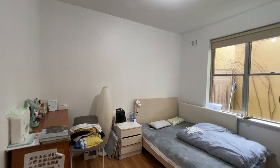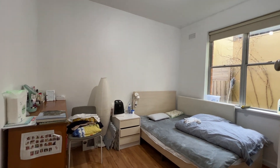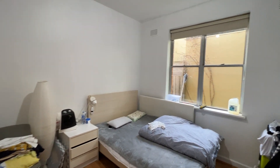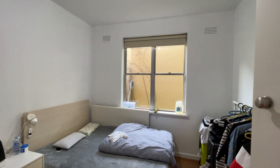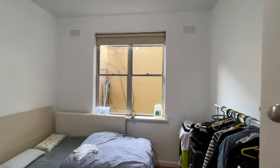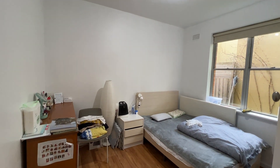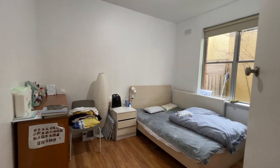This is the first bedroom. Everything will be removed as it's unfurnished. This bedroom comes with a window but there's no wardrobe. It also comes with floorboards, so it's a pretty good size bedroom.